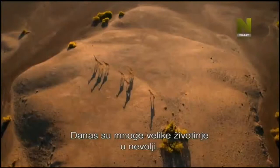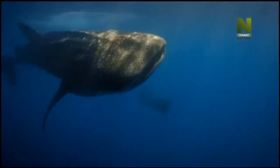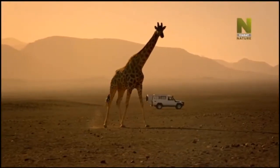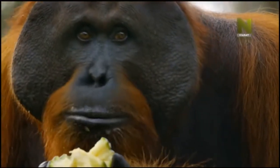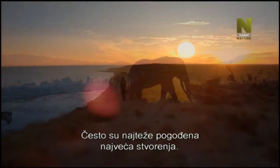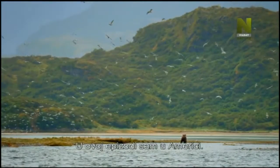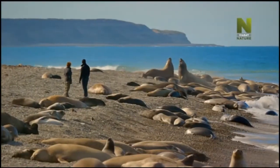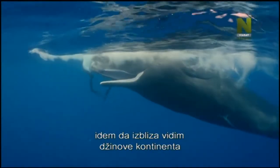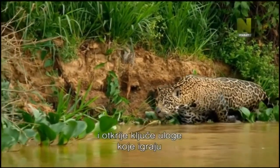Today, many of our big animals are in trouble — from plastics in our oceans to climate change. It's often the biggest creatures that are hardest hit. In this episode, I'm in the Americas, from the forests of Alaska to the coasts of Patagonia. I'm going to get up close to the continent's Goliaths and discover the crucial roles they play in maintaining the health of our planet.